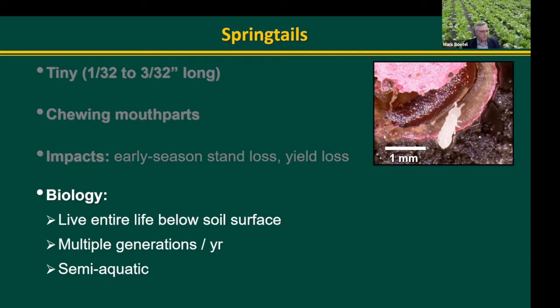There are other springtails that live above ground. They produce multiple generations per year, so from one year to the next, or even within the growing season, we can't really pin down exactly where we're at in their life cycle because there's always a mix and a lot of overlap.